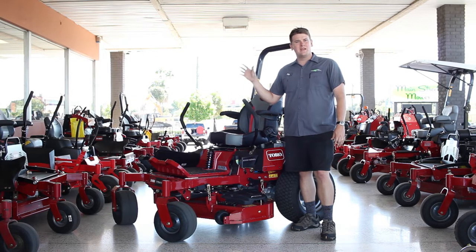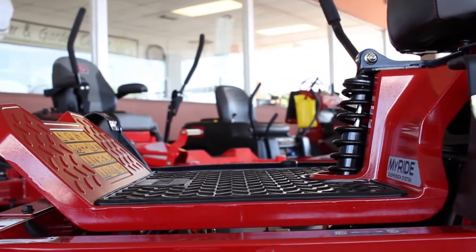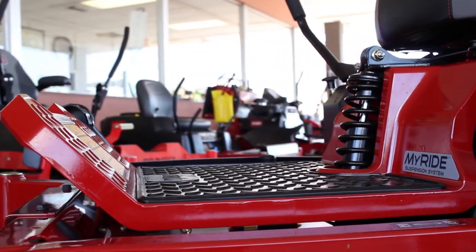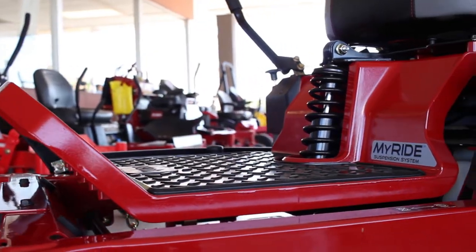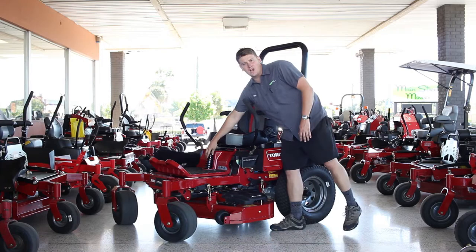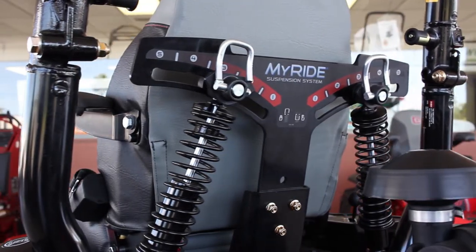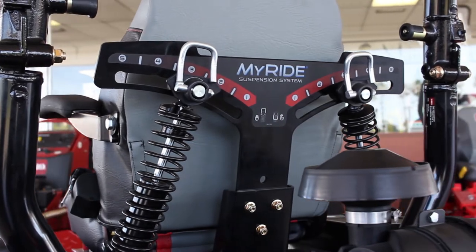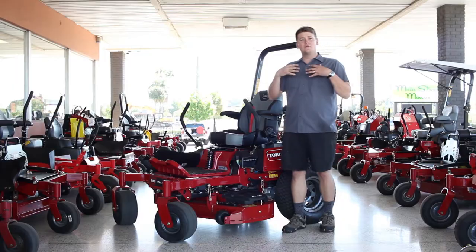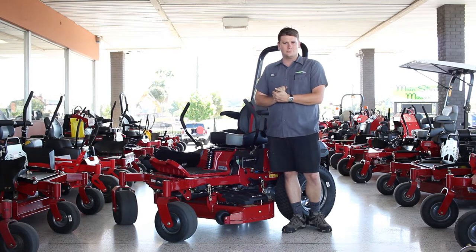What makes this more special from the other Titans is the MyRide suspension. This is a fully independent platform above the frame and above the deck — completely separate with spring-over shocks: one in the front, two in the rear that are adjustable for your weight, size, or ride comfort preference. And before I give my seal of approval, I like to give it a good old shake.